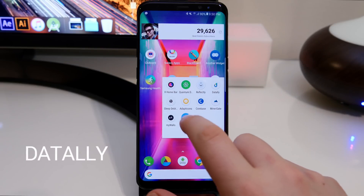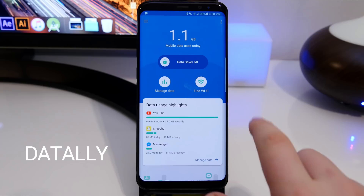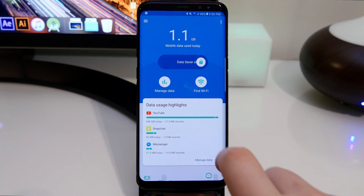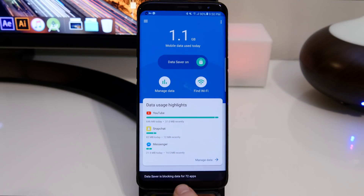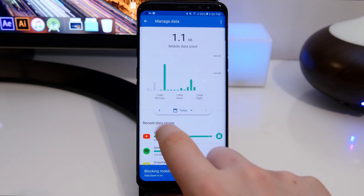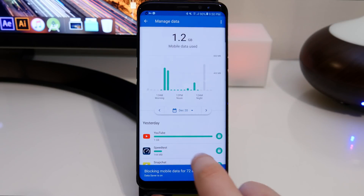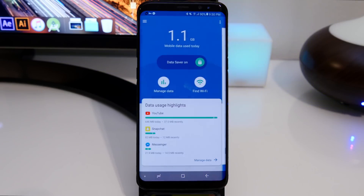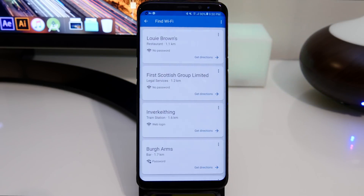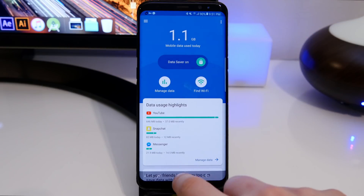Next is for those who want to reduce data usage — this one's called Dataly. It has a data saving mode which restricts all your apps and prevents them from using data in the background when you don't want it to, stopping you from going over your data bill. It also has a built-in monitor so you can see which apps are using the most data and when. You also have a button that uses GPS to find the nearest Wi-Fi, which is pretty neat.